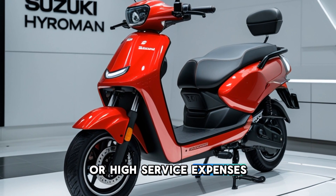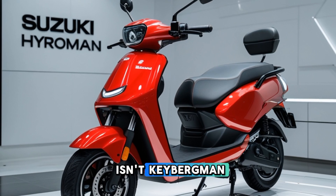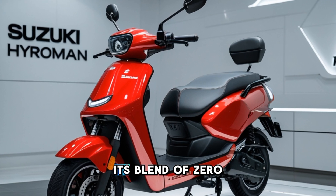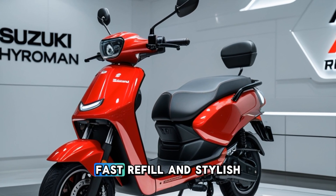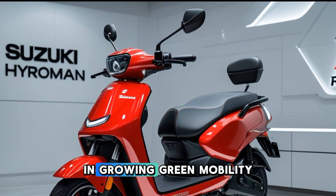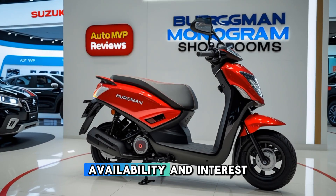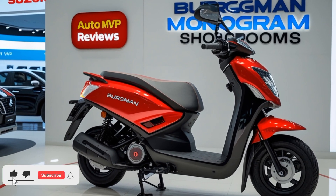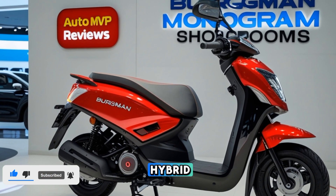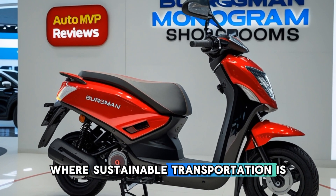At Auto MVP Reviews, we believe that the Suzuki Bergman hydrogen is a glimpse into the future of two-wheelers. Its blend of zero emissions, fast refueling, and stylish design makes it a strong contender in the growing green mobility sector. While challenges like hydrogen availability and infrastructure development remain, Suzuki's bold move could pave the way for wider adoption of hydrogen-powered vehicles in India.